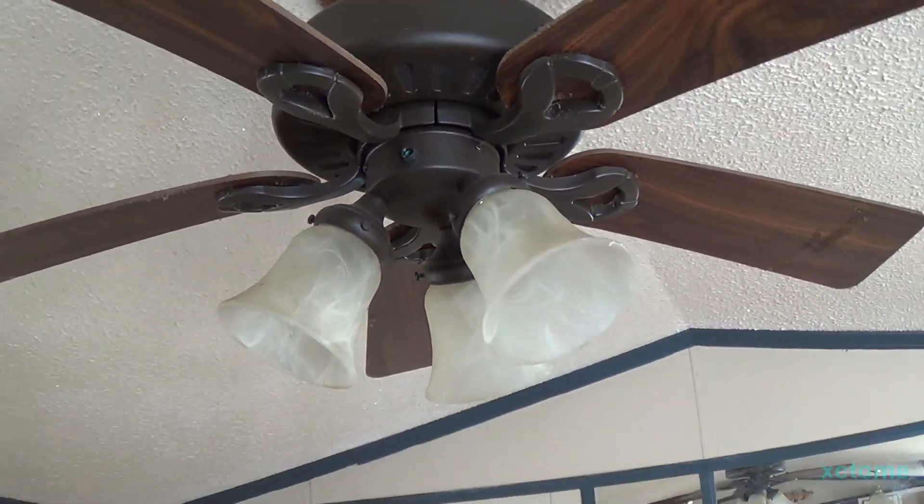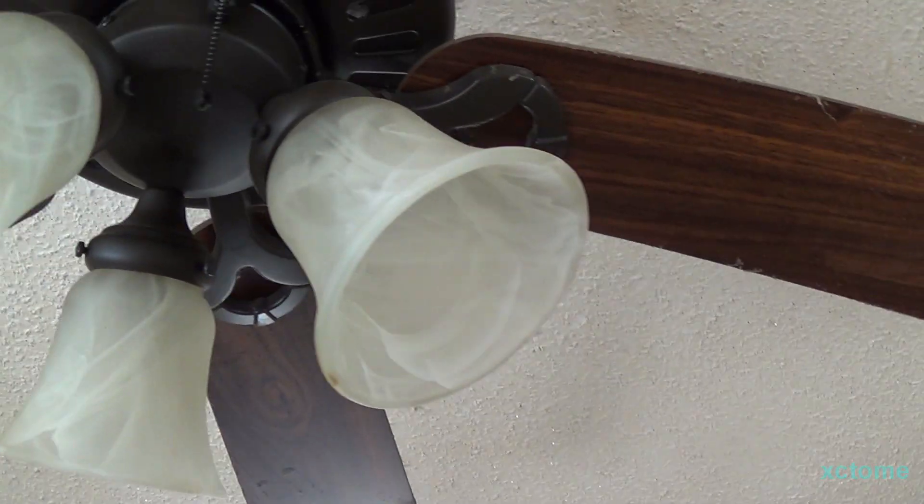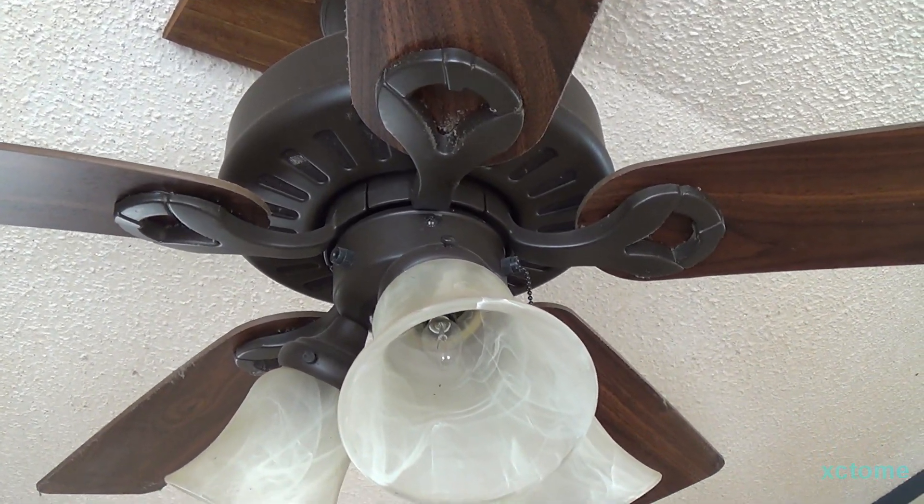It's a 42 or 44 inch — it's filthy right now, I need to clean it and probably put new light bulbs in it. But yeah, only two ceiling fans in this place.